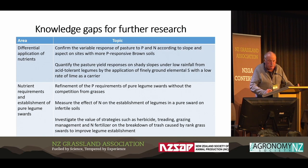I now want to move on to some of the knowledge gaps for further research. The first is the differential application of nutrients — we think more work needs to be done on more P-responsive brown soils, and also on combining lime and fine ground elemental sulfur where phosphorus is not required on a lot of the high country soils. Regarding nutrient requirements for establishing pure legume swards, we're currently doing a trial at two sites on the effect of nitrogen on legume establishment. We also want to investigate strategies such as herbage treatment, grazing, and brown top dominant pastures.